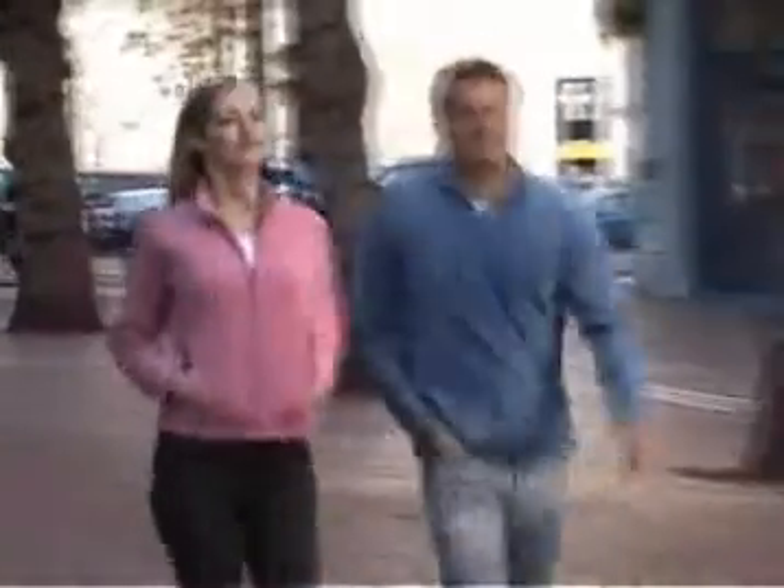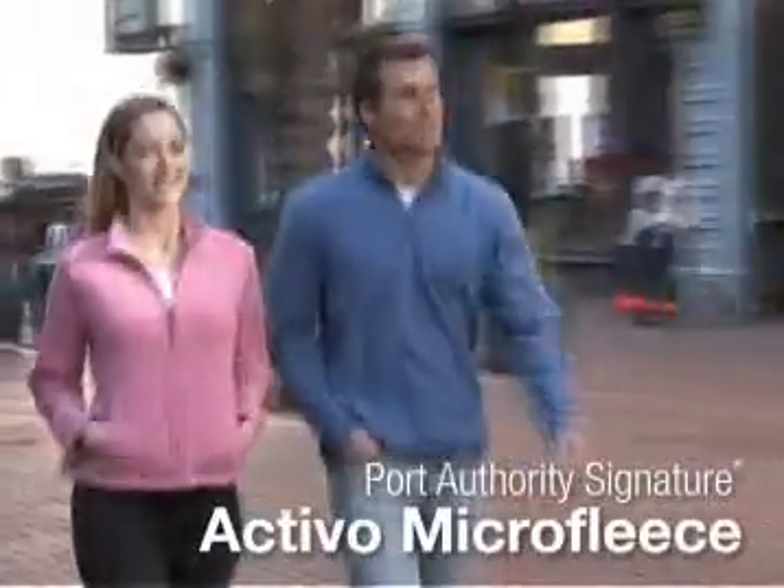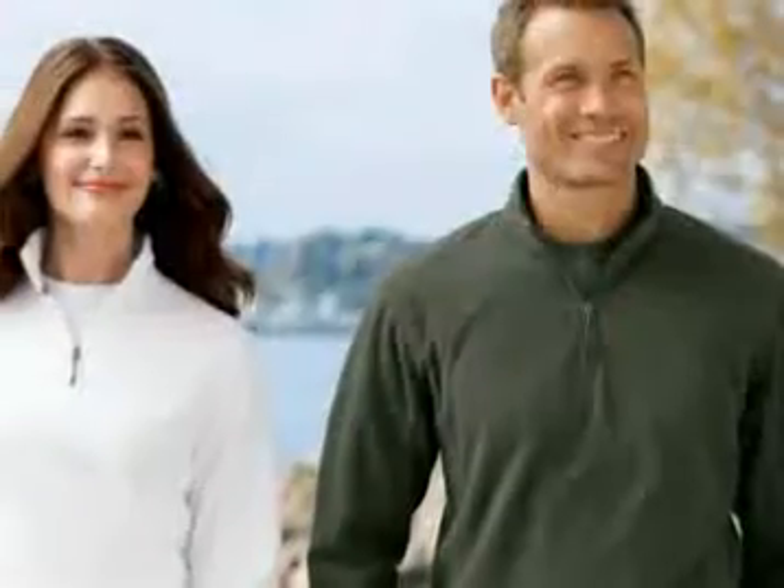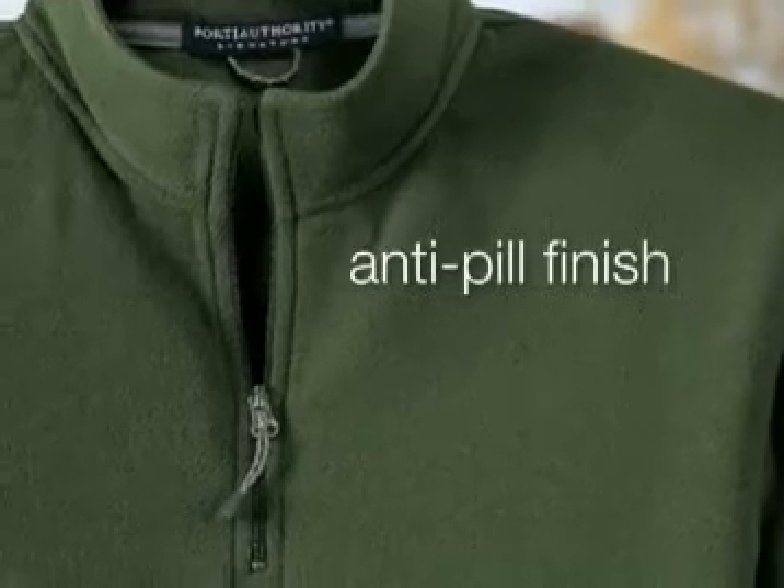Constructed from ultra-fine yarn, this Port Authority Signature Activo Micro Fleece wins out over standard fleece. This fleece is super lightweight and unbelievably soft, plus the anti-pill finish means this is a look and warmth that will last.